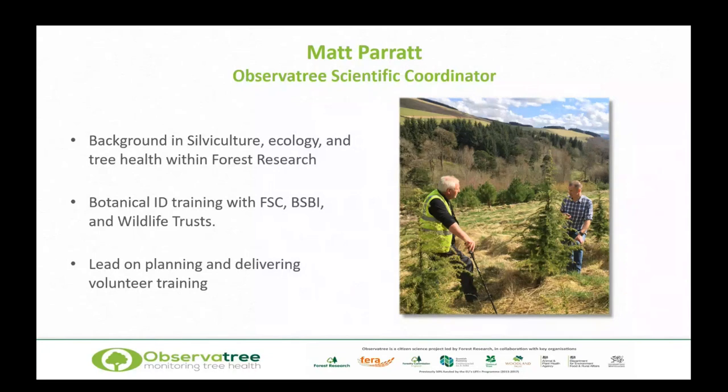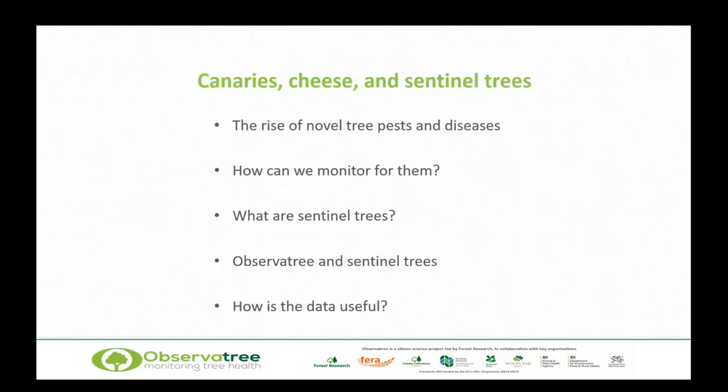Now I'm with Observatory. My role is really to lead on the planning and delivery of volunteer training, and some communication work like today. So what am I going to talk about? I'm going to talk about the rise of novel tree pests and diseases, how we can monitor for them, what sentinel trees are, Observatory and sentinel trees, and how the data being gathered is actually going to be useful.